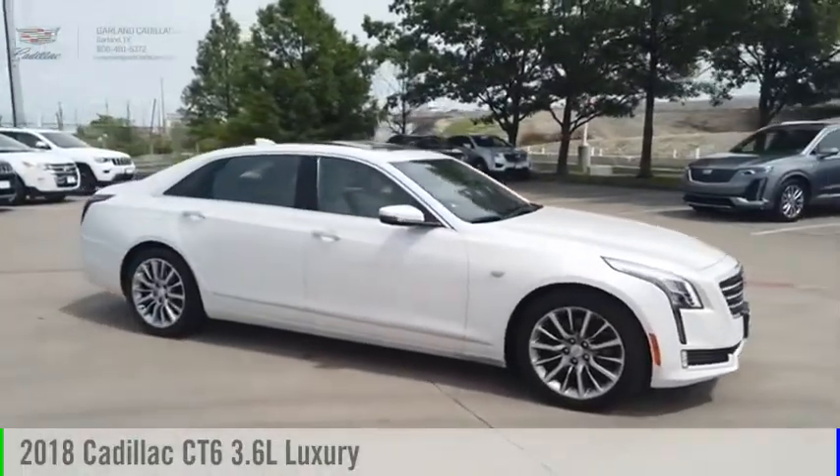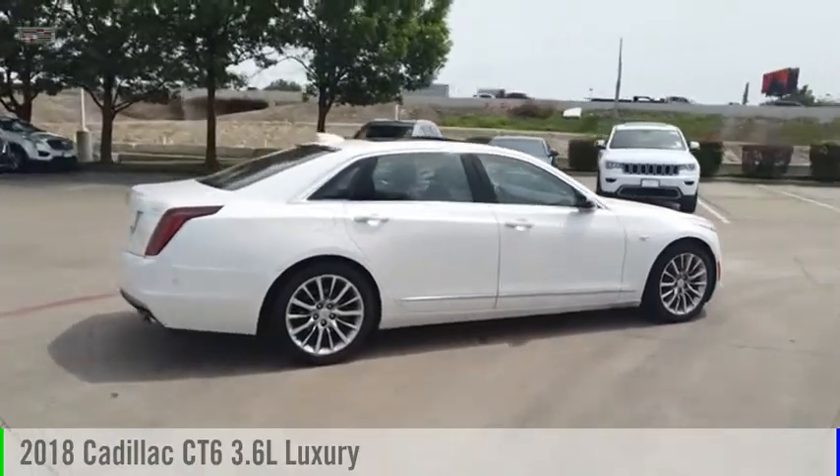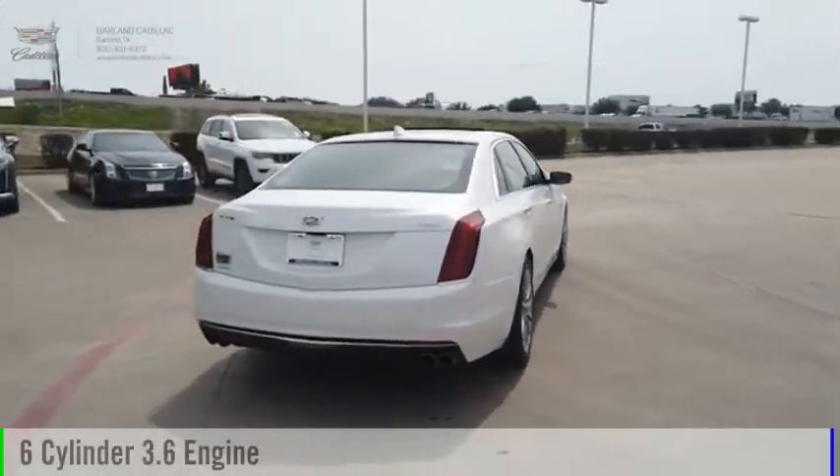Take a ride in the 2018 Cadillac CT6. This vehicle is powered by an all-wheel drive, 6-cylinder, 3.6-liter engine.